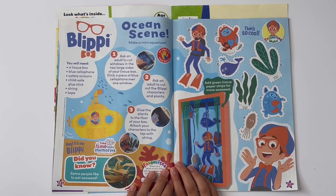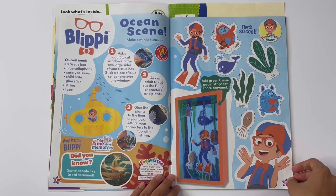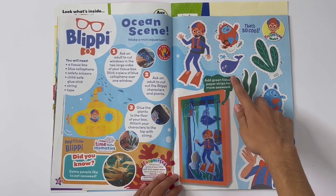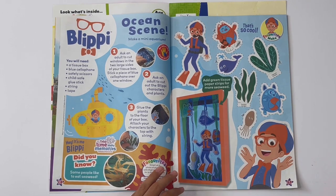Blippi, ocean scene. Make a mini aquarium — you have to get a tissue box. There's Blippi in his diving suit, his robot pets, a whale, some sea plants, and I think that's a jellyfish.